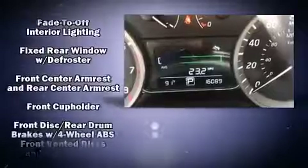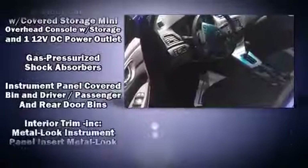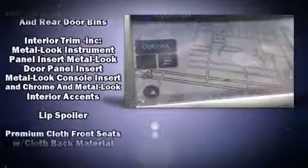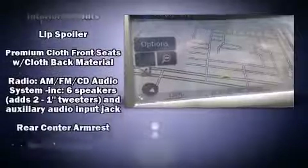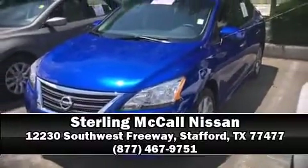Brake assist technology provides extra pressure when applying the brakes. This vehicle has achieved certified pre-owned status by passing Nissan's comprehensive certification process, including a 156-point inspection. Our sales reps are extremely helpful and knowledgeable — stop by our dealership or give us a call for more information.